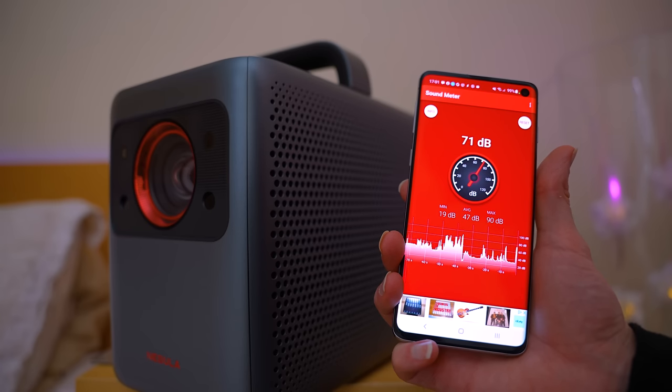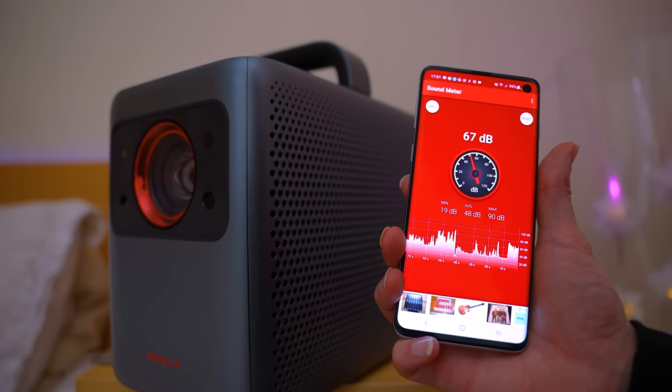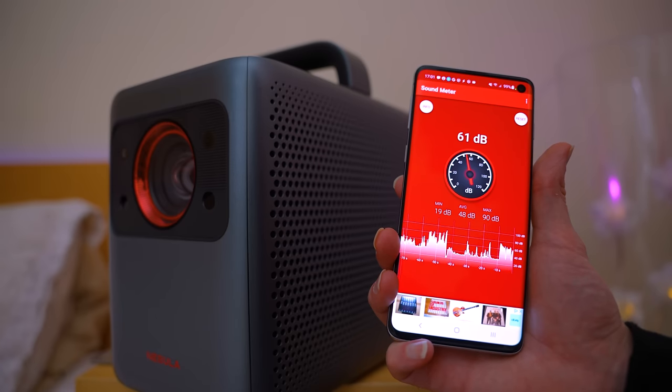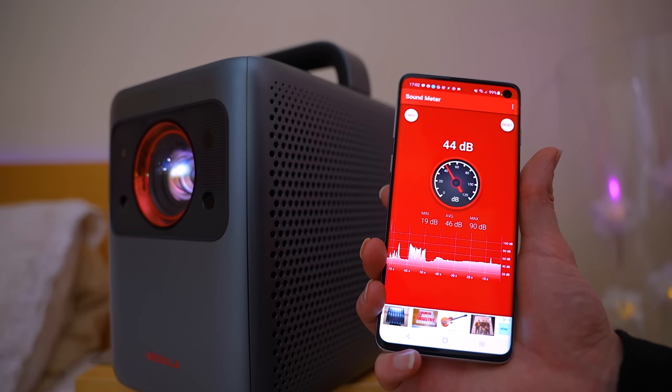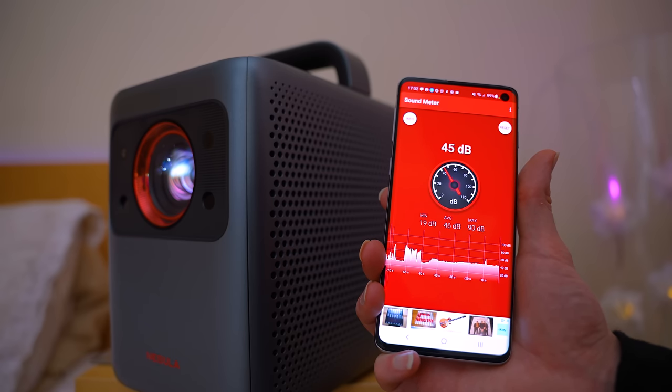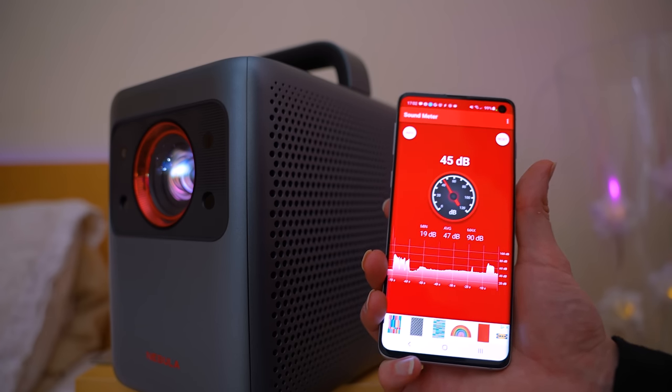The ambient room volume is about 32 decibels, and when I speak it's all the way up at sort of 68–70. With the projector fully booted, it's about 44 decibels including the ambient room volume. Pretty flipping quiet.